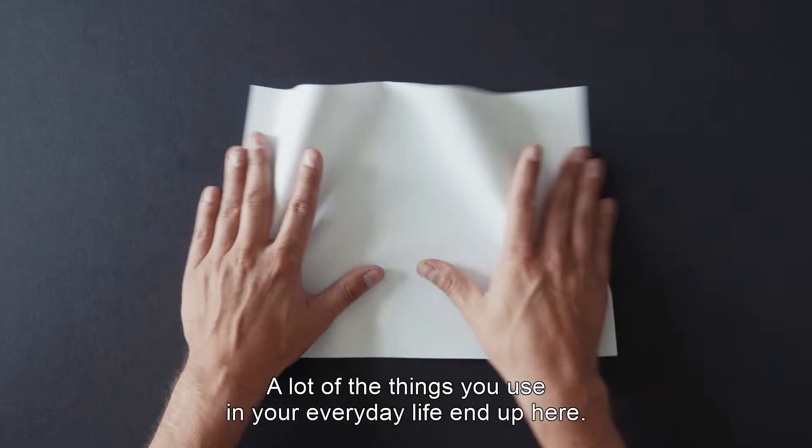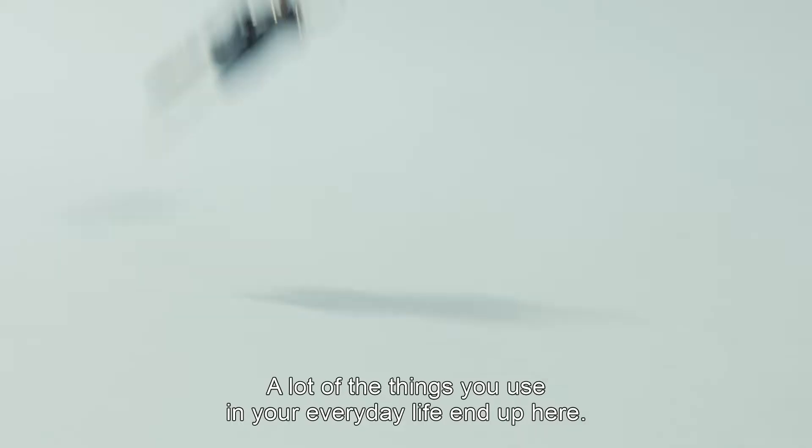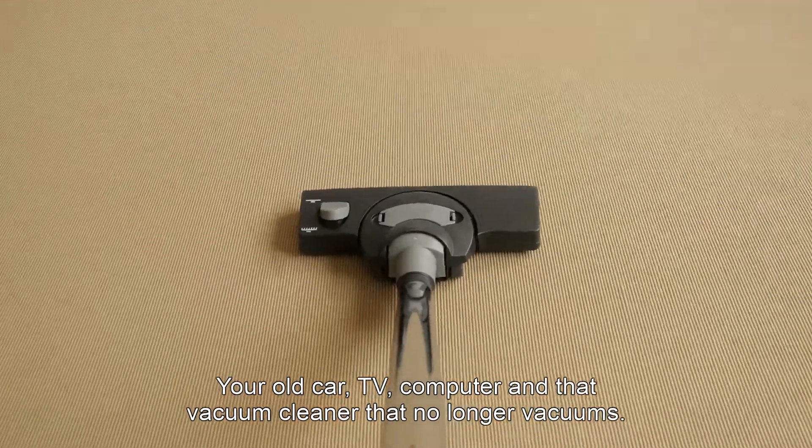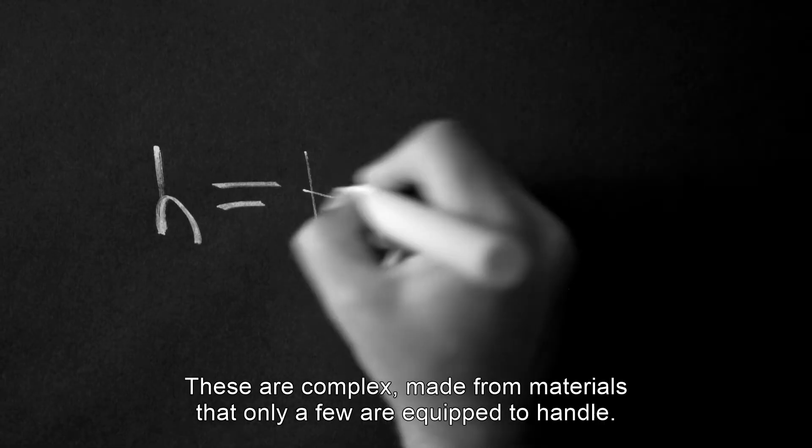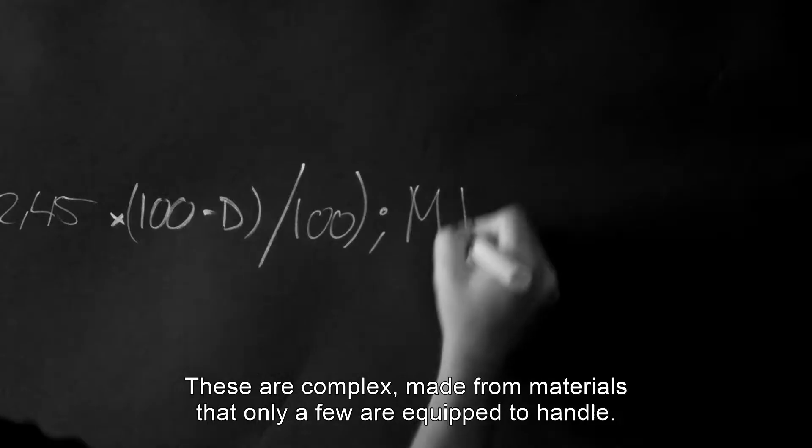A lot of the things you use in your everyday life end up here. Your old car, TV, computer, and that vacuum cleaner that no longer vacuums. These are complex, made from materials that only a few are equipped to handle.